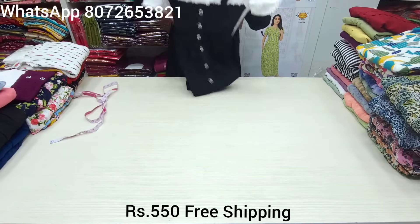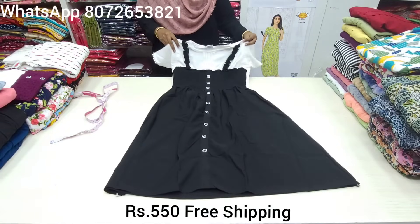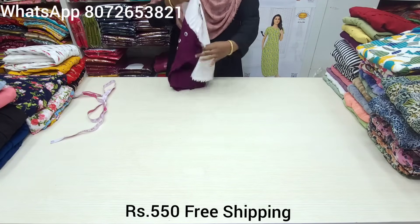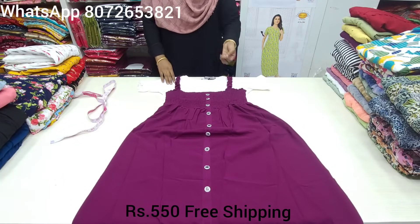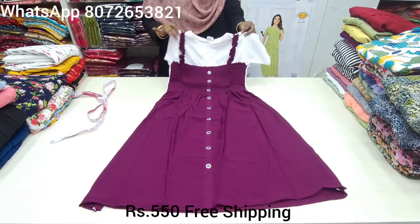You will know how to book it. If you have a screenshot of this white and black collection, you will see a booking number on the top of the screen: 8072653821. Take a screenshot of the booking number.